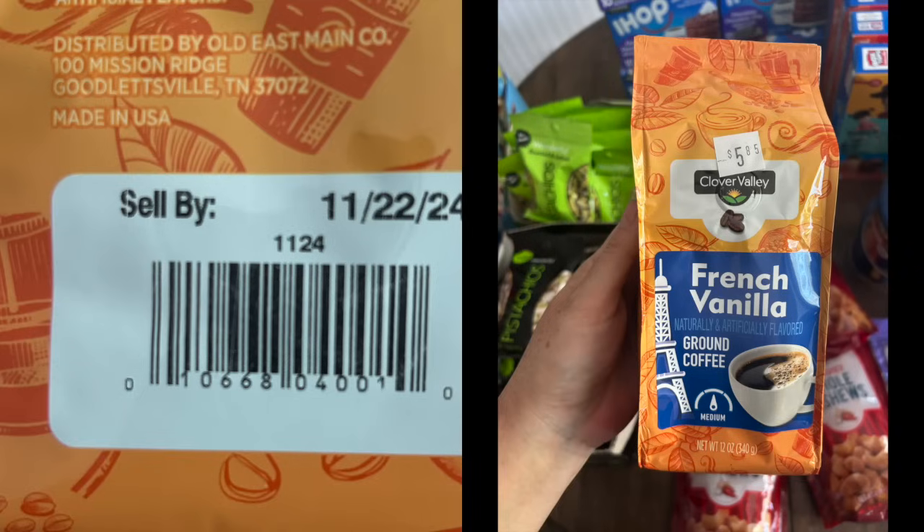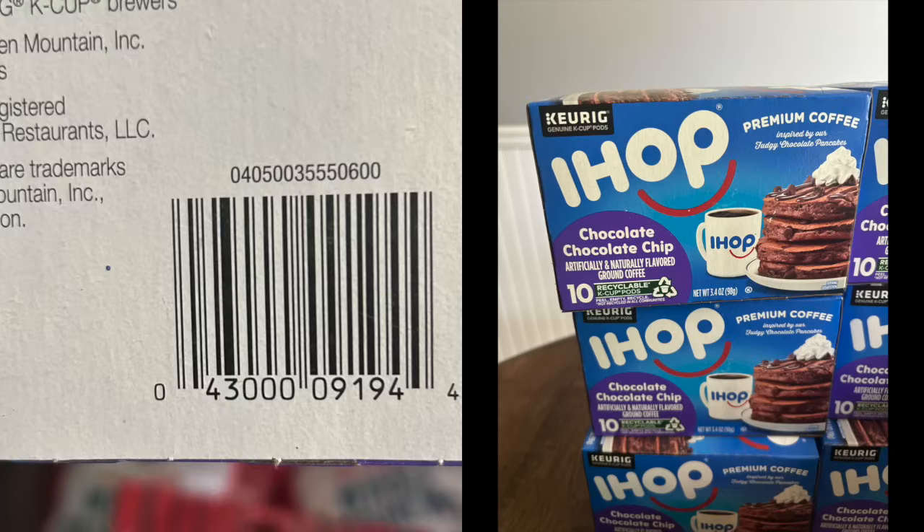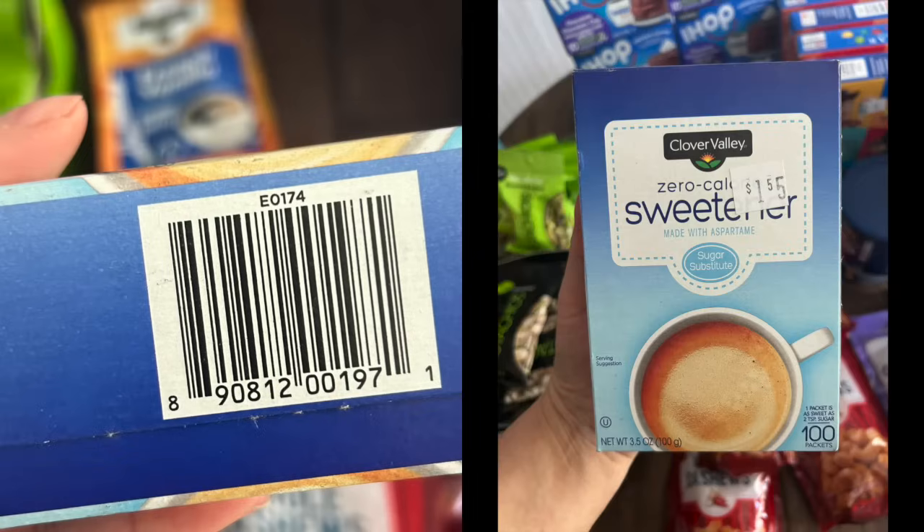Lots of coffee — definitely look at the best-by date. French Vanilla by Clover Valley, and I think they have the regular flavor too — look for it in the clearance section. A lot of the employees have no idea about these items. My most favorite item is a chocolate chocolate chip IHOP coffee for a penny, and it doesn't expire until June. There's also a regular coffee, but it's this specific one you're looking for. You can't go off the UPC — it has to be the exact UPC in the store, or it's not going to ring up for a penny.